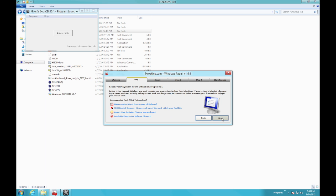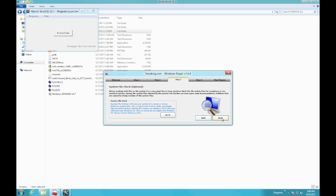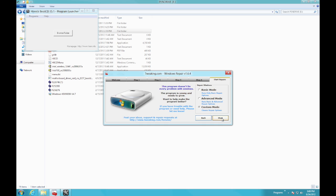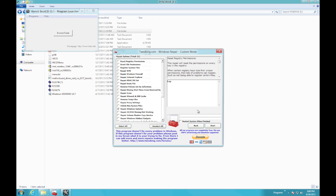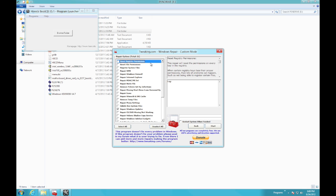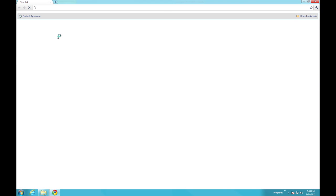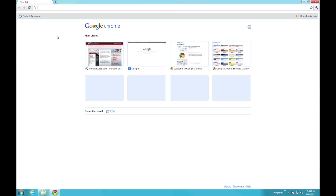I also have a couple of other tools outside of Hirens Boot Disk that I really like. The first is called Tweaking.com Windows Repair — a free utility that lets you repair a cornucopia of issues all within one application; there are way too many to go through. The second is Google Chrome Portable. When I need a browser on a slow computer, I avoid Internet Explorer at all costs.